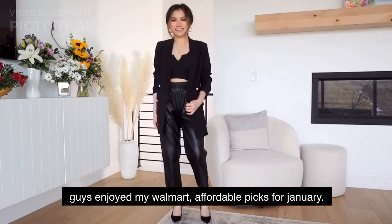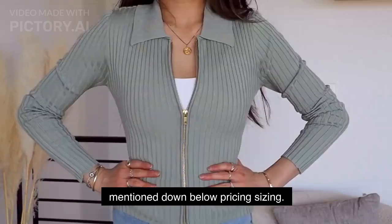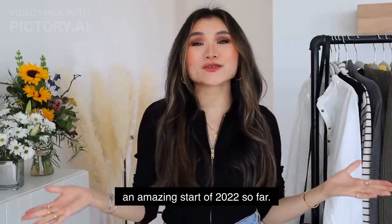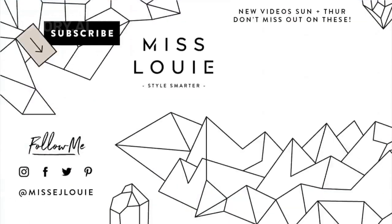That does it for today's haul! I hope you guys enjoyed my Walmart affordable picks for January. I love you guys so much — everything is mentioned down below, pricing and sizing. I hope you're having an amazing start to 2022 so far, and I'll see you guys in the next video. Love you, bye!